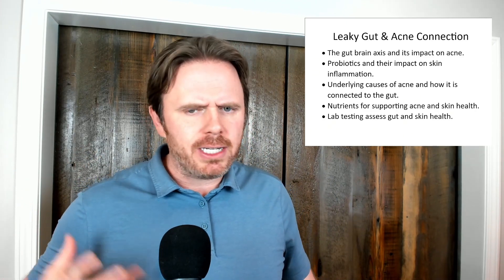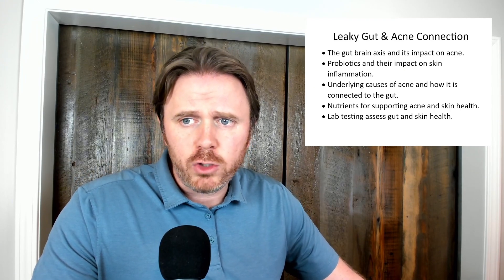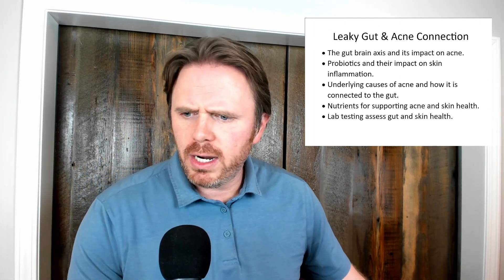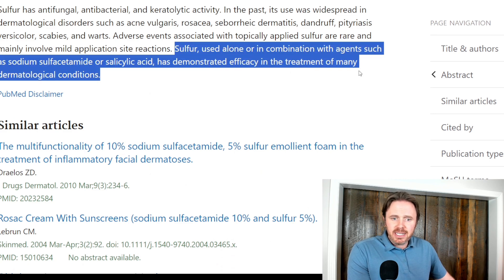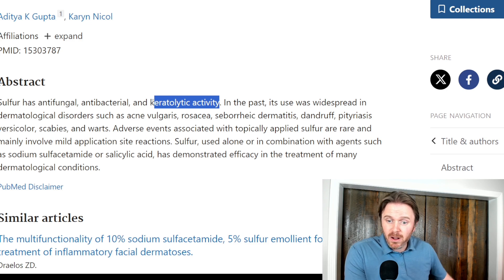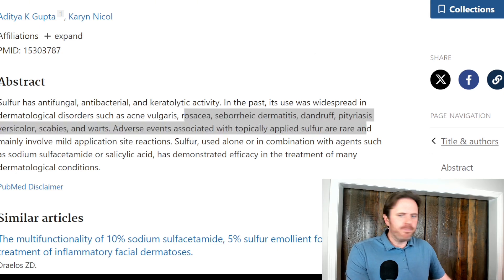We may also add collagen peptides, extra omega-3s or cod liver oil, and high quality liver glandular support, then some topical things as well. The topical thing I love is a high quality sulfur soap — unscented, with a little bit of salicylic acid, about 2%. Sulfur soap has been around for over a hundred years, coming from volcanic ash type soils. It's antifungal, antibacterial, and keratolytic — it helps with keratosis pilaris, that chicken skin on the back of the arms. It also helps with rosacea, seborrheic dermatitis, dandruff, pityriasis versicolor, scabies, and warts.